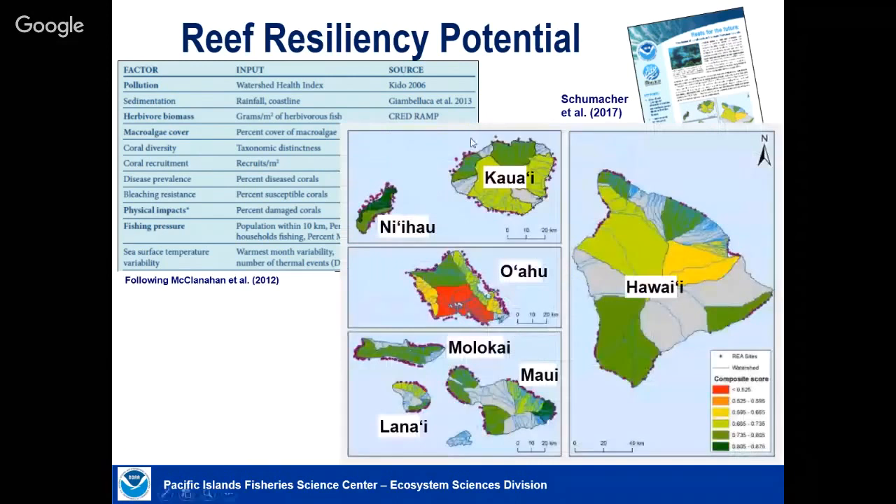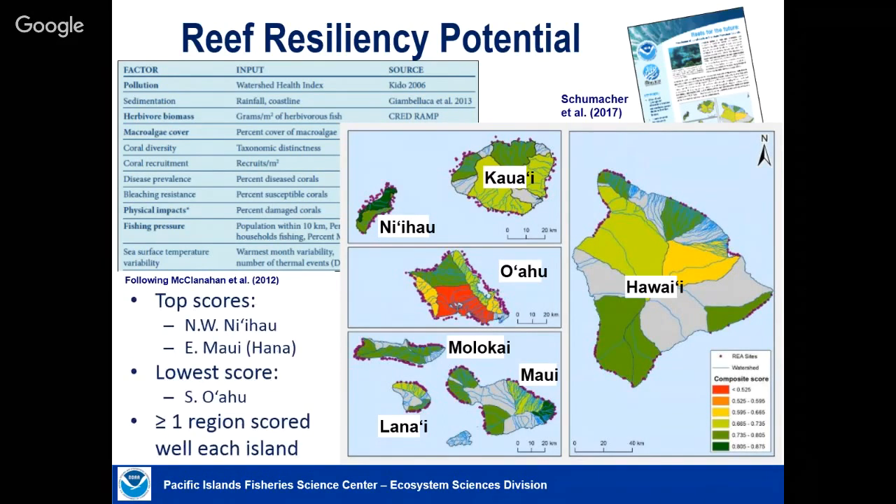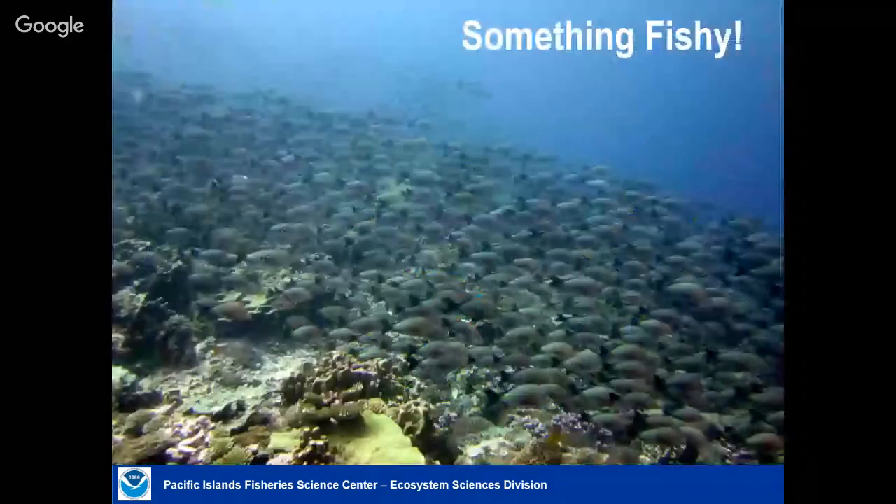Brett and colleagues created a map of areas in the main Hawaiian Islands that are more or less resilient based on all available data using these indicators for various stressors. Some areas did very well — like Northwest Niihau and an area on East Maui, which had the highest scores. The worst case, not surprisingly, is where 800,000 people live — more stress from a whole range of activities. But the North Shore of Oahu did fairly well, and all islands had at least some region that did fairly well in that analysis.